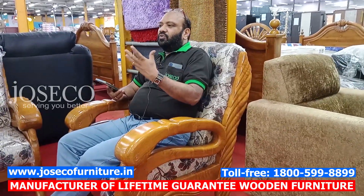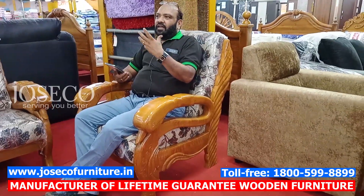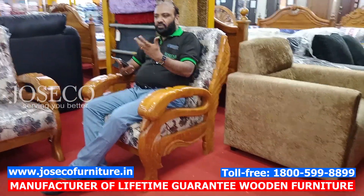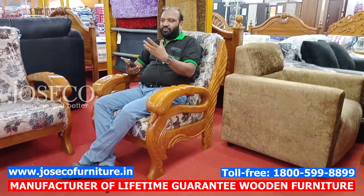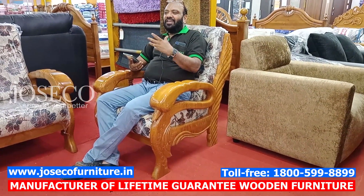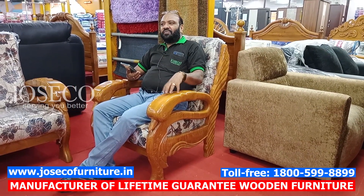Why choose JOSCO? This is a declaration from a customer — what do you want when you select JOSCO? That's a brief description for me. I will show you the new sofa in the Golden Series.